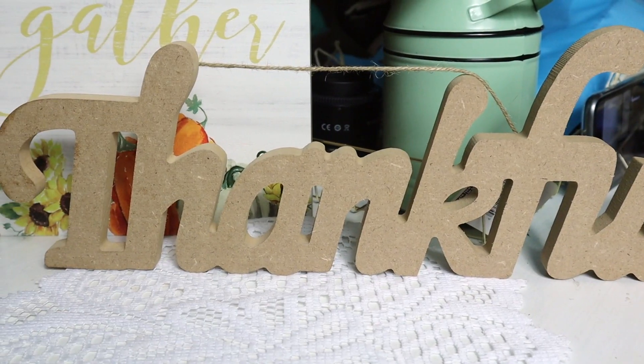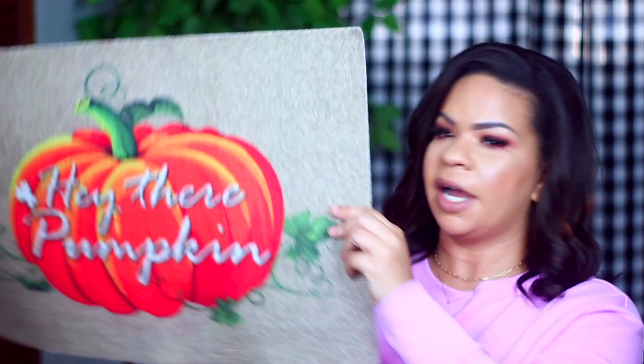This is just a plain thankful unfinished sign, and then I got this rug. I shared one similar on my Instagram, but this one just says hey there pumpkin. I really hope they do something like this for Christmas. I just think these little doormats are adorable and perfect for the price.